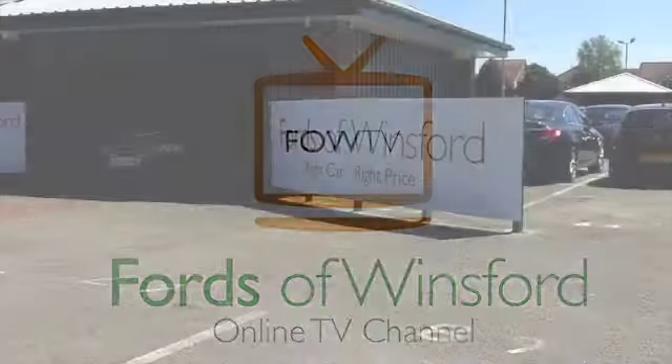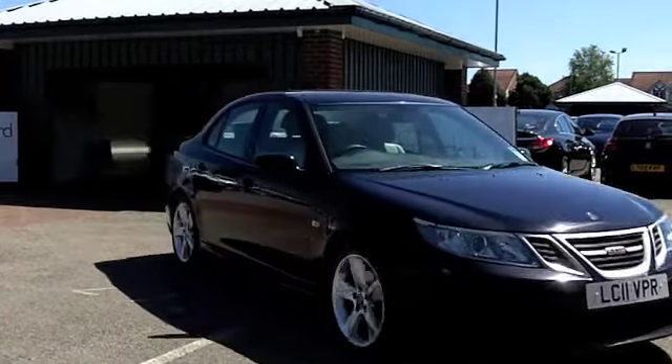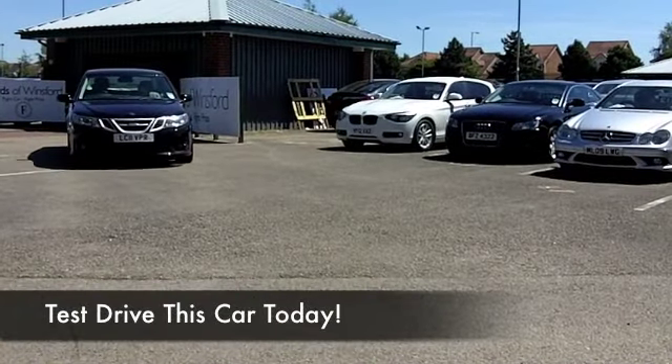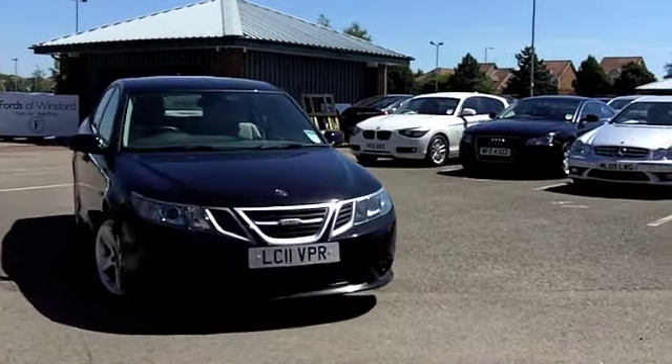Here we have a modern day classic that makes perfect sense, the Saab 9.3, a very fine moment for Saab. The 1.9 diesel engine is a joy to drive, it's a smooth operator, not too thirsty, and this looks great in metallic black — it's the colour to go for, to be honest.